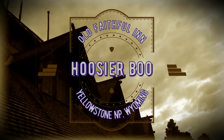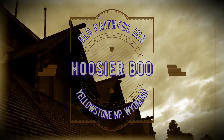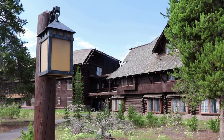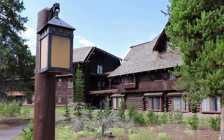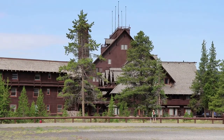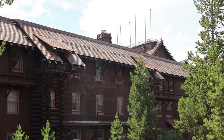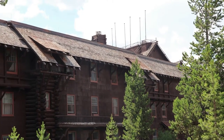This is the Old Faithful Inn at Yellowstone National Park, Wyoming. Of all the classic National Park Lodges, I think this one is my favorite. The inn is the largest log building in the world, and it's only a short walk away from the world's most famous geyser, Old Faithful.